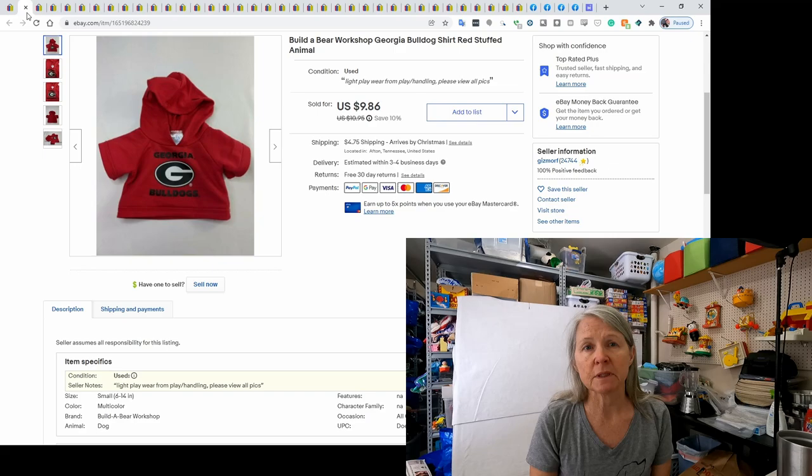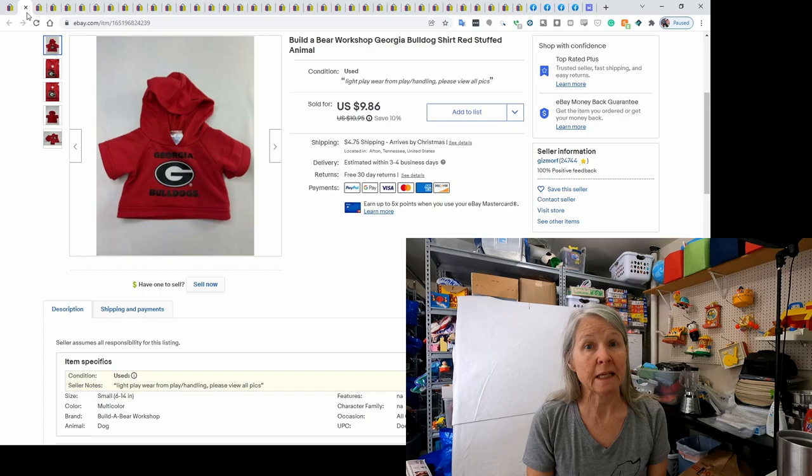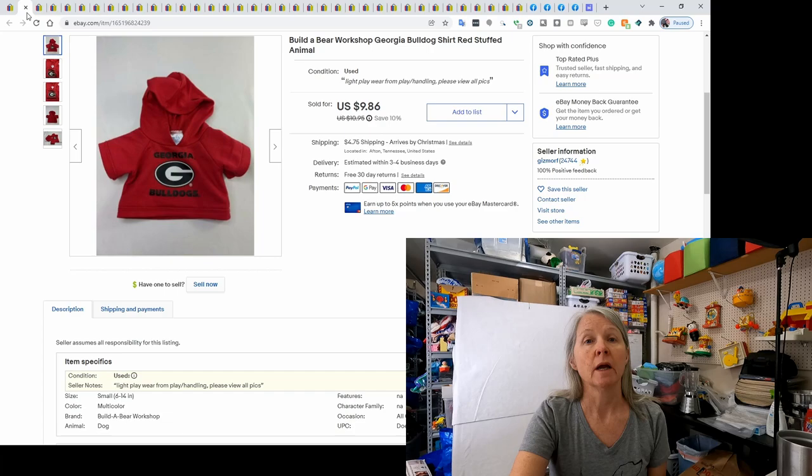This next item was a Build-A-Bear sweatshirt with the Georgia Bulldogs symbol on it. Because it was so unique, I listed it separately and it sold for $9.86. I do not offer free shipping, so the buyer pays additional for shipping.